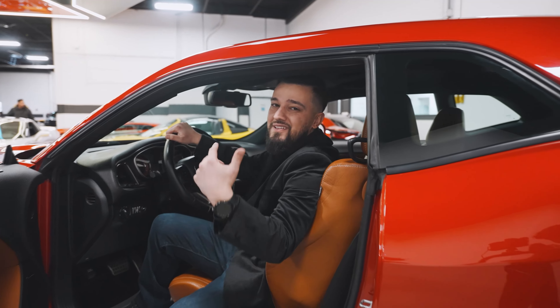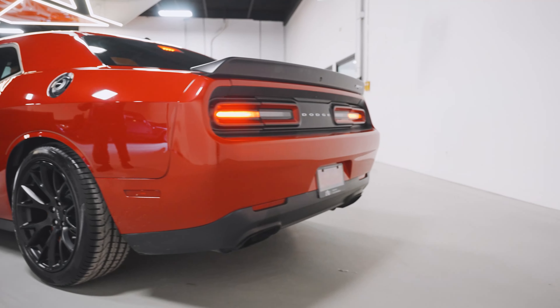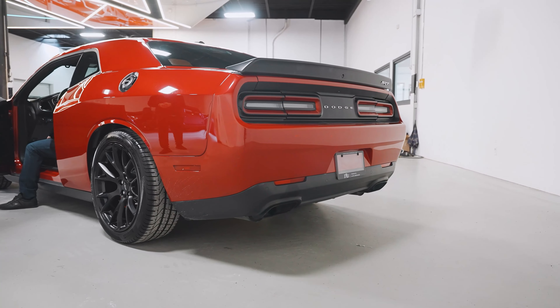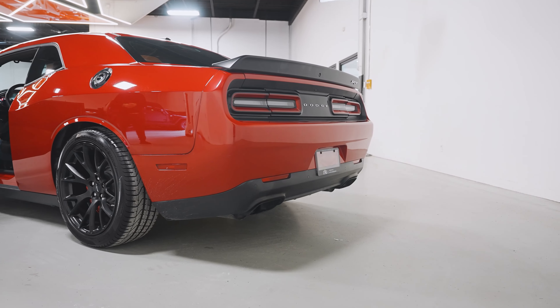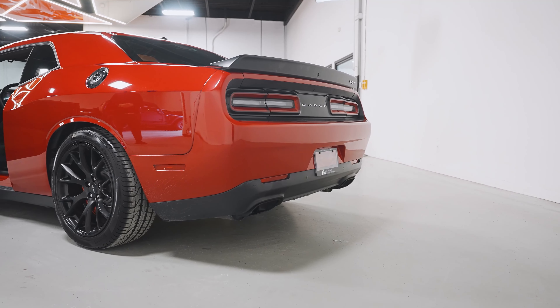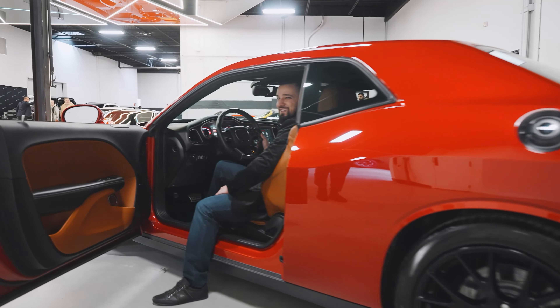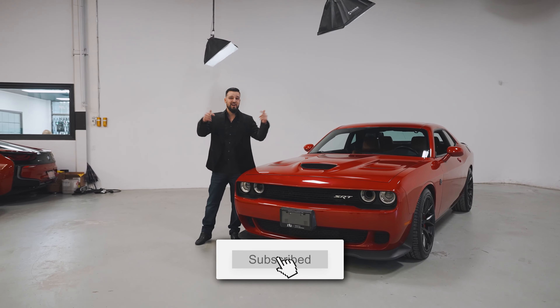Now the moment everybody's been waiting for — let's hear this thing. If you guys are interested in American muscle, come check us out at TorontoAutoWorkers.com. And as always, don't forget to subscribe.